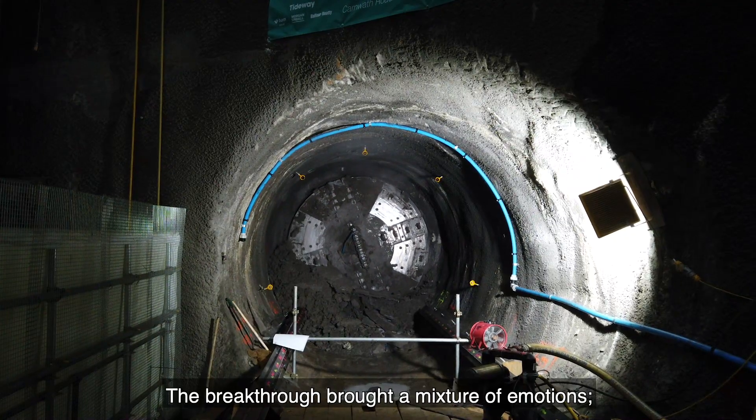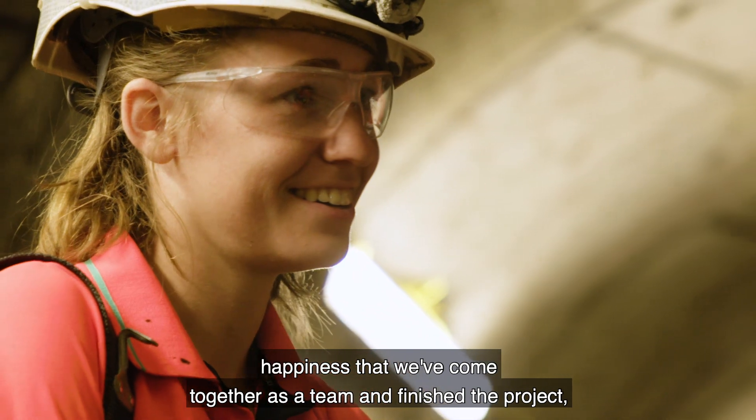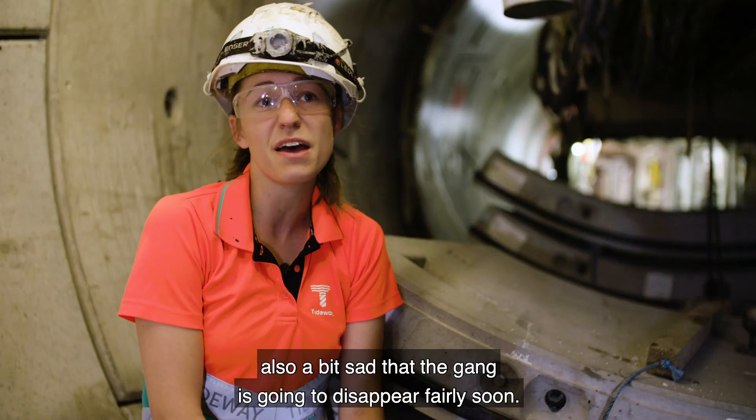The breakthrough brought a mixture of emotions — some relief as we saw the nose cone come through where we wanted it to. Happiness that we've come together as a team and finished the project. It's also a bit sad that the gang is going to disappear fairly soon.